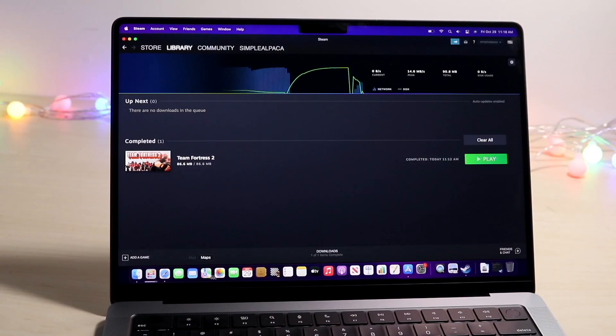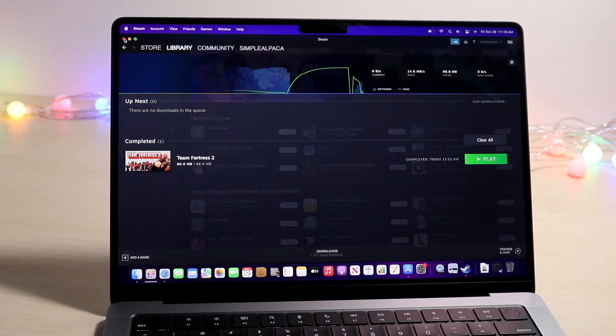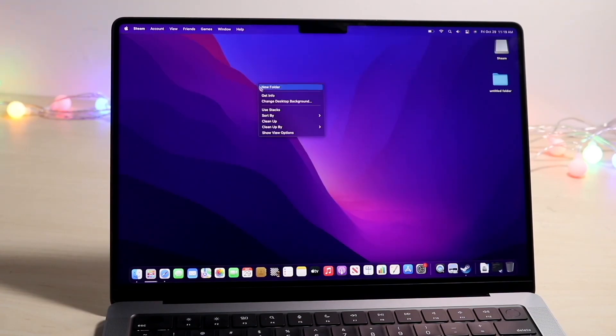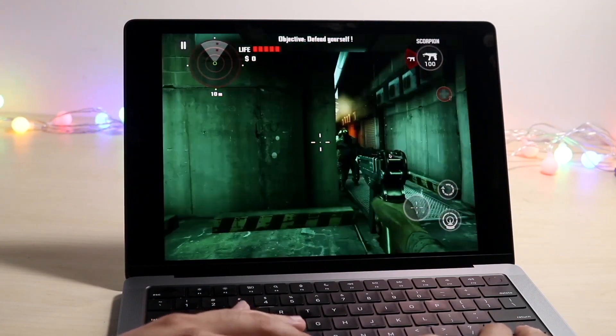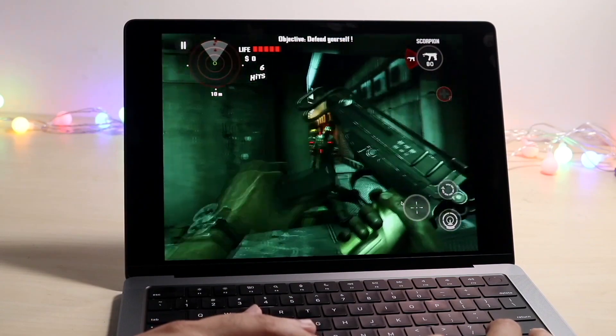If that still doesn't work, the next thing you want to try is making sure that Steam isn't having any issues and that there are no sign-in problems. You can go to Steam's Twitter profile to see what's going on, or check isitdownrightnow.com or downdetector.com — those types of websites will show you what's happening. If Steam is down, you're pretty much just going to have to wait it out until they fix the problem.